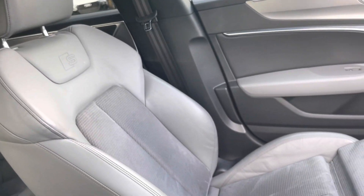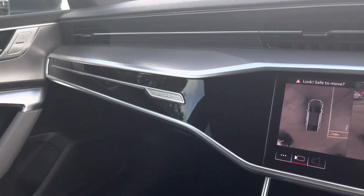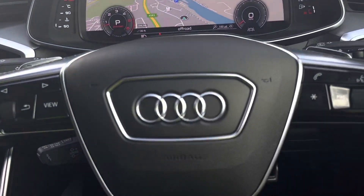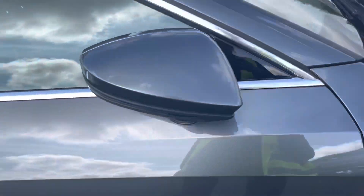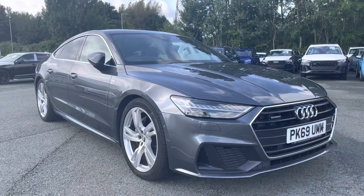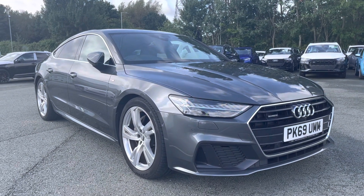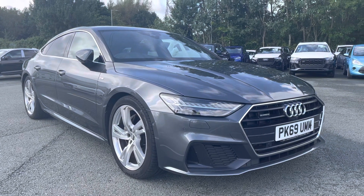These front sport seats have the S embossed logo and are finished in part cloth, part leather, which makes them super comfy. This was the walk-around of the Audi A7 Sportback S-Line. If you'd like any more information regarding a finance quote, booking a test drive or viewing, then please don't hesitate to contact us on 01772 911 340. Thank you for watching.